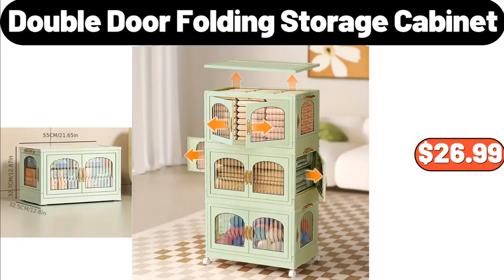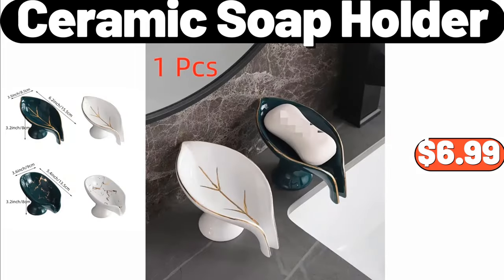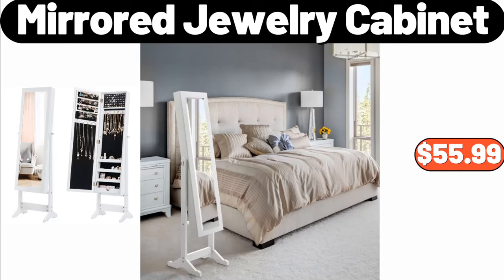Double door folding storage cabinet, $26.99. Elastic fingerless touchscreen fall winter gloves, $2.99. Ceramic soap holder, $6.99. Mirror jewelry cabinet, $55.99.